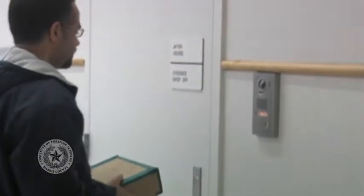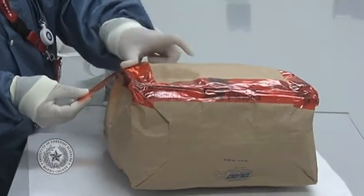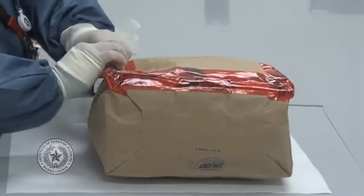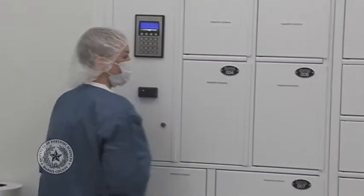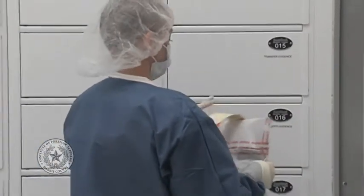The constable is available at that location 24 hours a day, 7 days a week. All evidence submitted must be properly labeled and sealed before submission and must be accompanied by a signed evidence submission form. Evidence is stored in a secure vault area and is transferred to analysts for testing through an automated pass-through locker system. All chain of custody at the Institute is maintained through an electronic barcoding system.